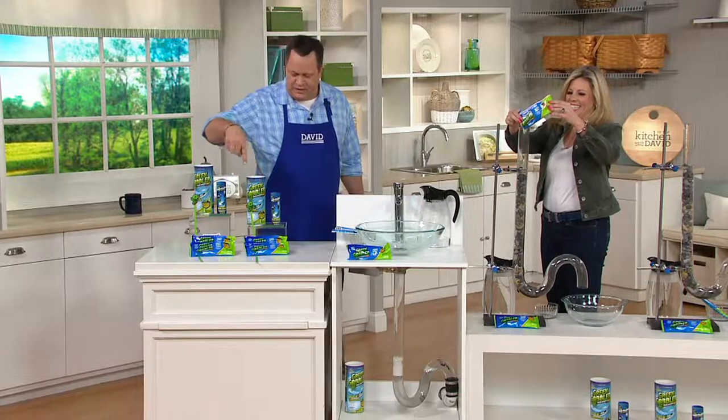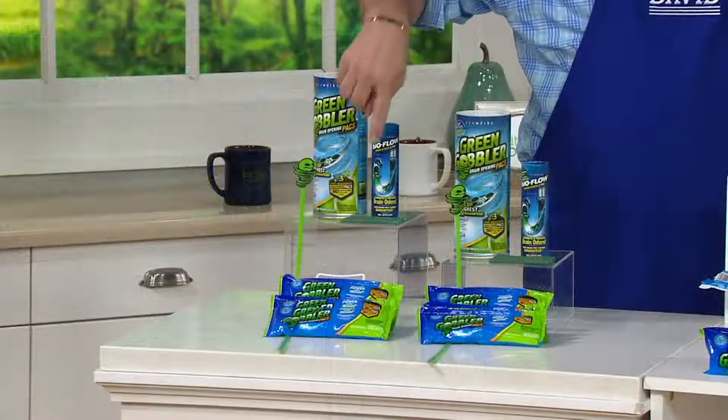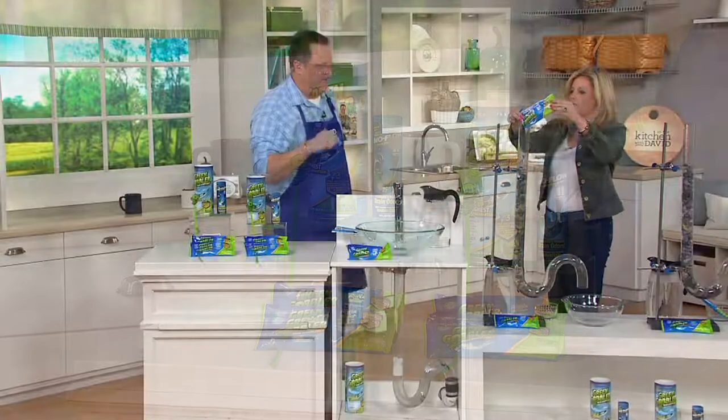Over 200 of these are now gone. For $21.25, you get six packets of Green Gobbler and two cylinders of the little deodorizing sticks.